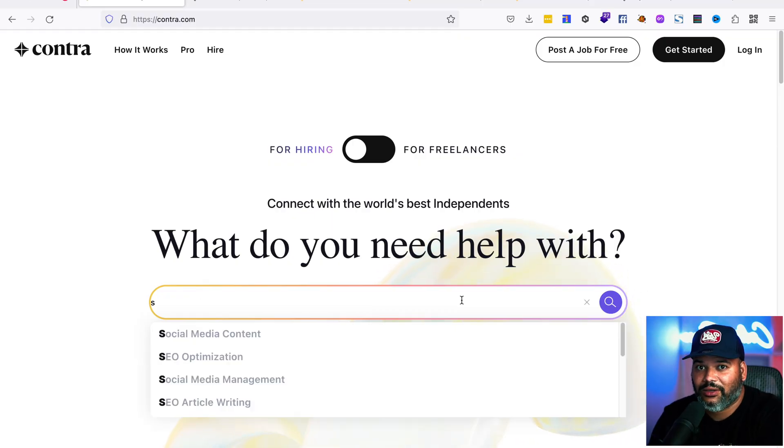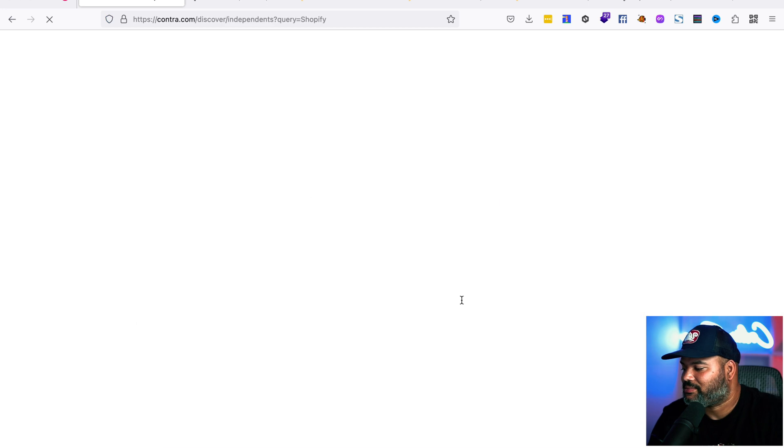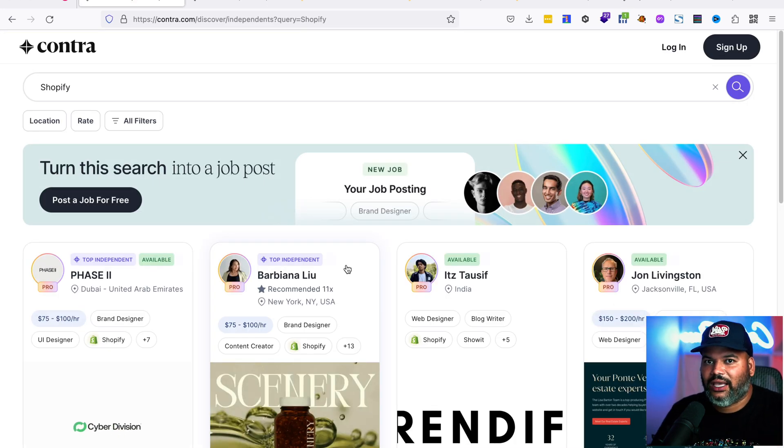This is how it looks for someone landing on the page looking to hire somebody. Let's say they're looking for a Shopify developer or designer — they'll search 'Shopify' and it'll show everyone with Shopify on their profile. That could be a web designer, brand designer, content editor, content manager, or web developer with that skill connected to them.